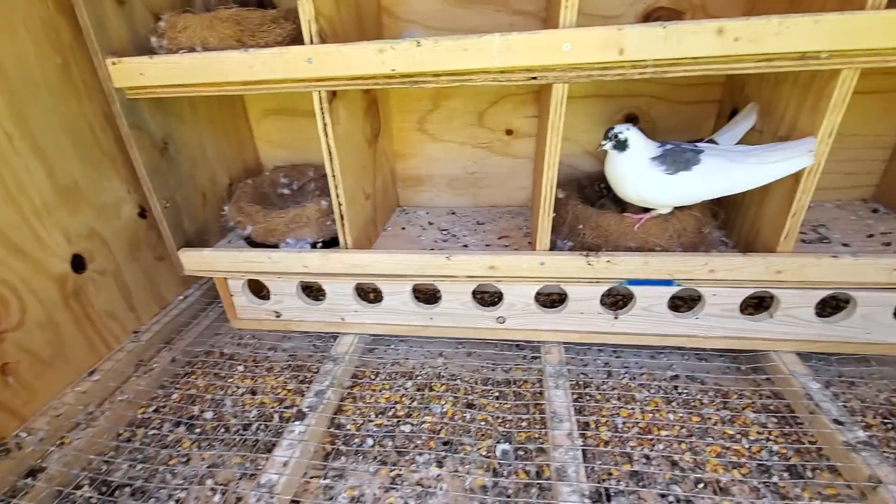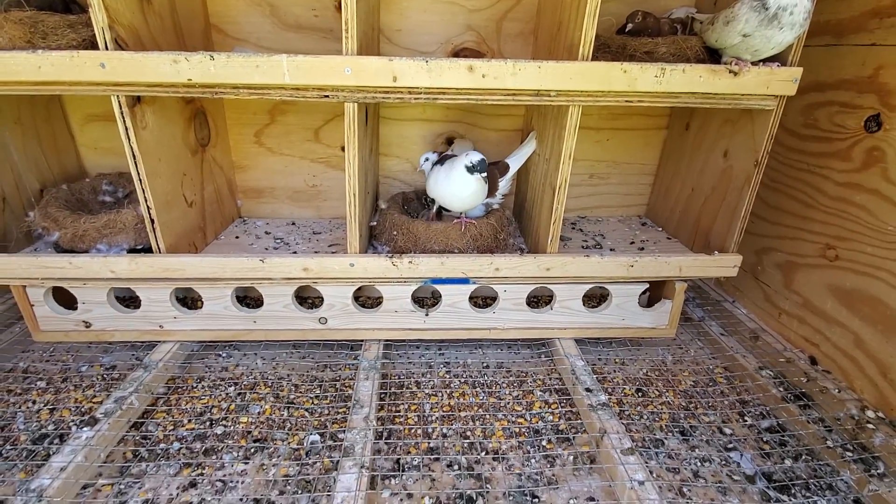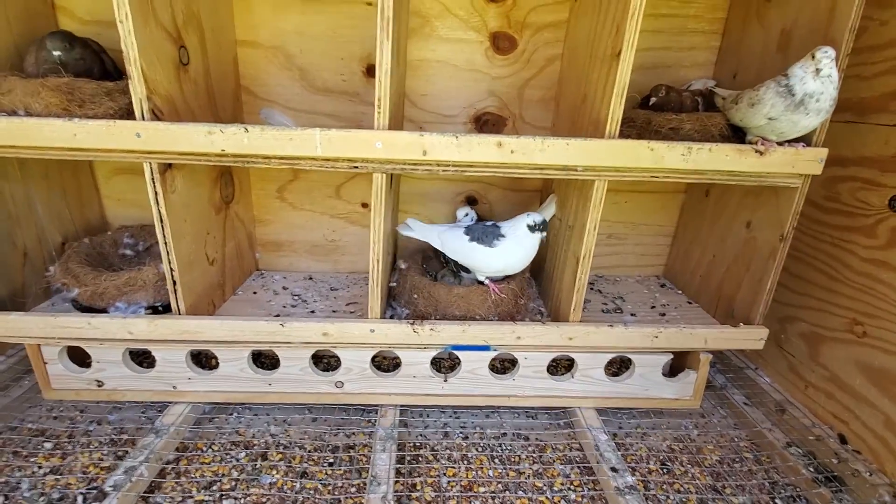I changed the feeding tray and this one seemed to work a little bit better — they were wasting too much food with the old one.